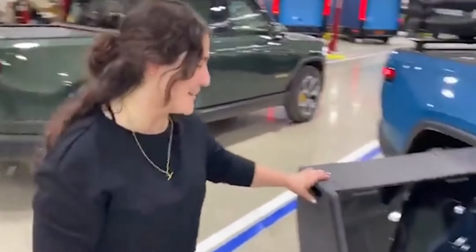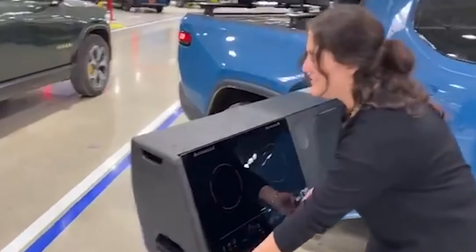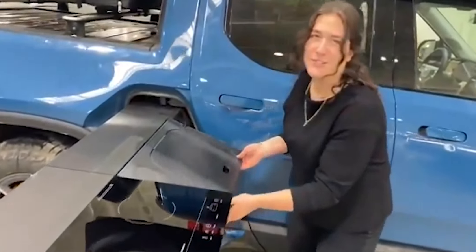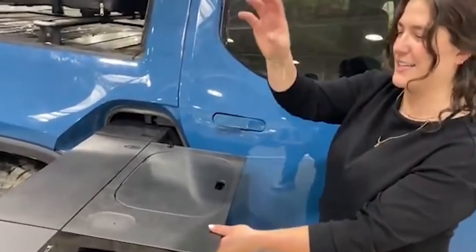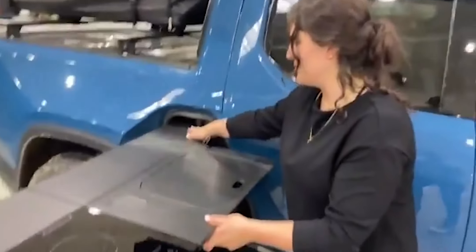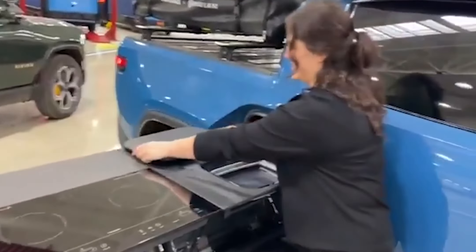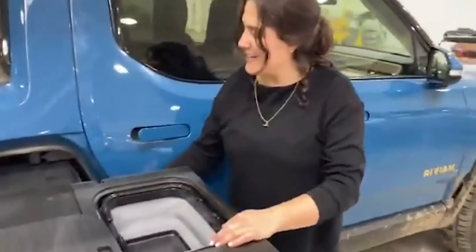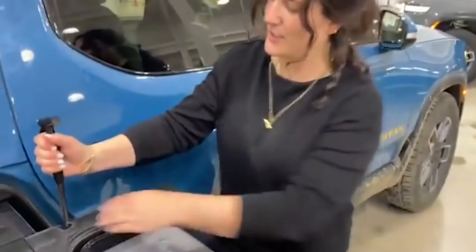Rivian had some accessories in the works for the gear tunnel, and one of the most highly anticipated was the camp kitchen. This was a custom-designed solution that turned the gear tunnel into a pull-out kitchen, complete with a water tank, utensil storage, and two induction cooktops that could be powered by the truck's battery. It was a really cool idea, but it looks like for now it's not going to be available anymore.